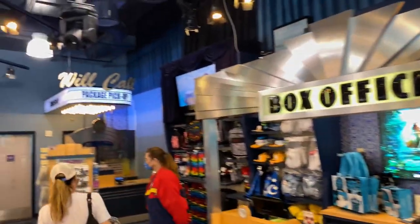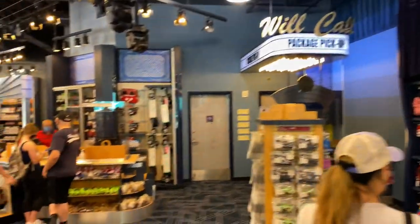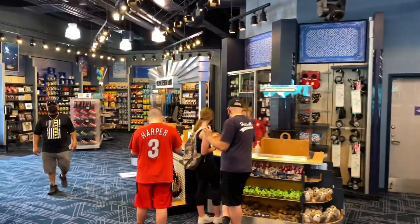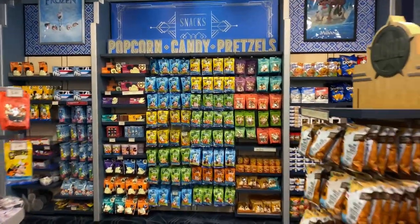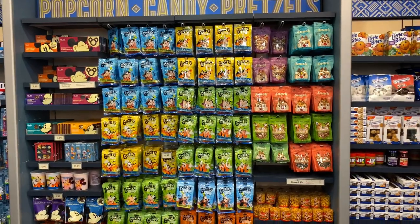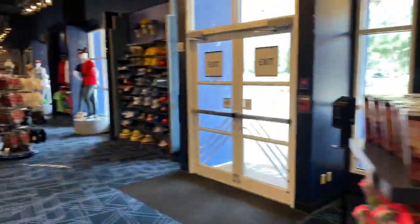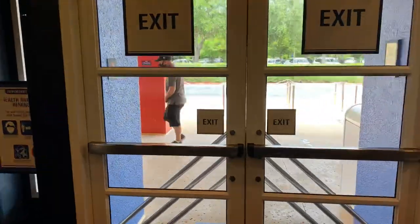Here is one of the merchandise register wraps, themed to a box office. Just up ahead is the will-call or package pickup. Over to the left-hand side is some concessions. Towards the back of the store, they offer some snacks that include popcorn, candy, and pretzels. But let's reverse our direction and go out the exit doors, which will take us outside to the bus transportation.